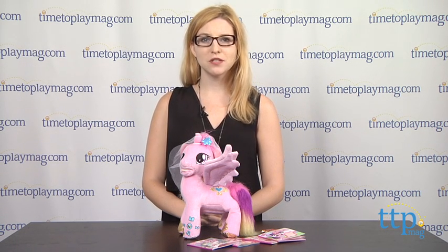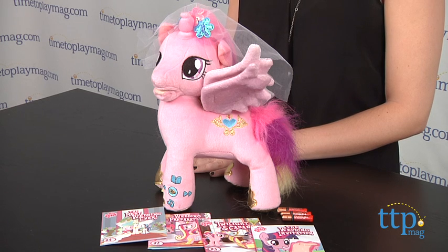Hey guys, this is Jen from TimeToPlayMag.com, and I am here with the My Little Pony Princess Cadence Animated Storyteller. Kid Designs has brought one of Pony fans' favorite pony characters to life with this animated stuffed animal, allowing fans to engage with the character as she reads one of four included stories to you.